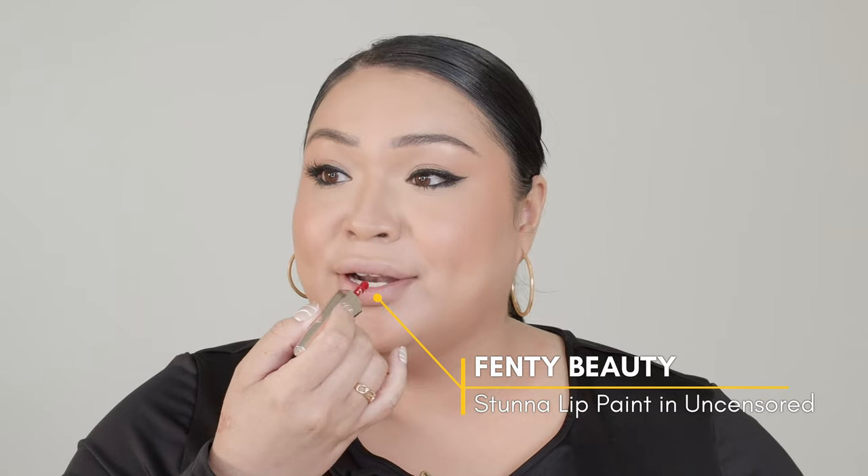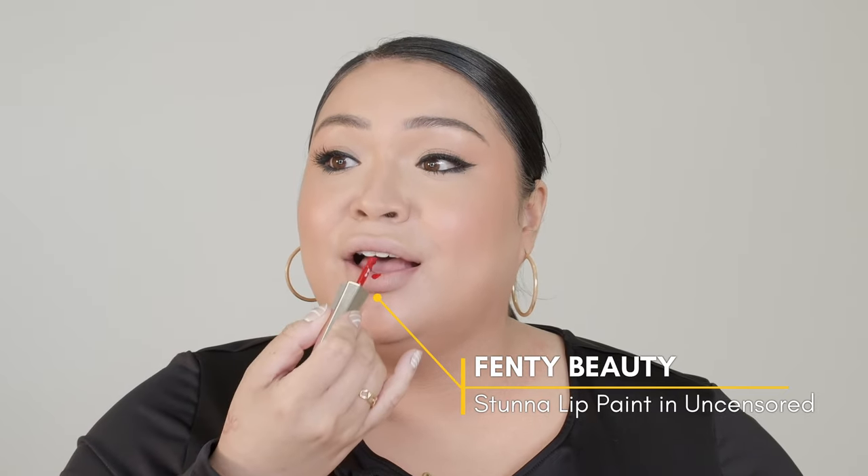We're gonna start off with a bitten lip. This is Fenty Beauty's Uncensored. And I'm just gonna dot it right there. Just clawing your finger like this. And then go on some foundation.